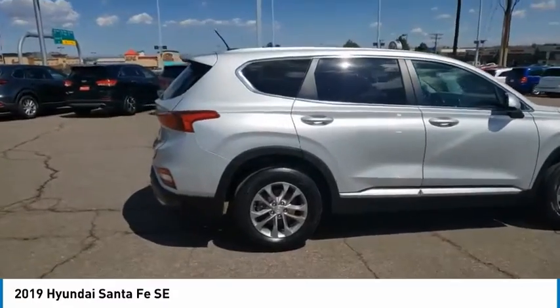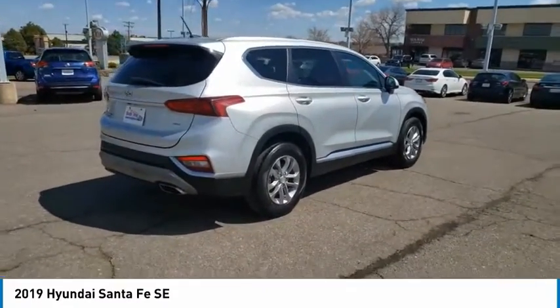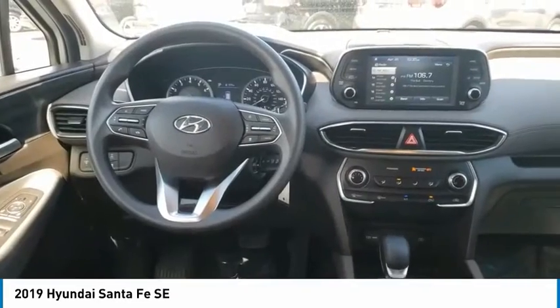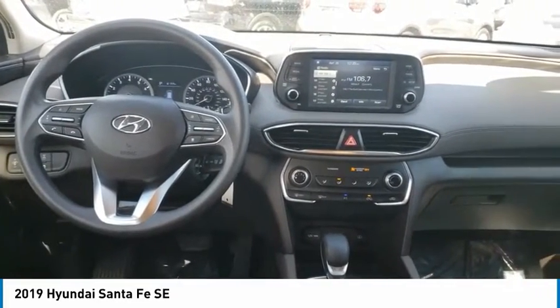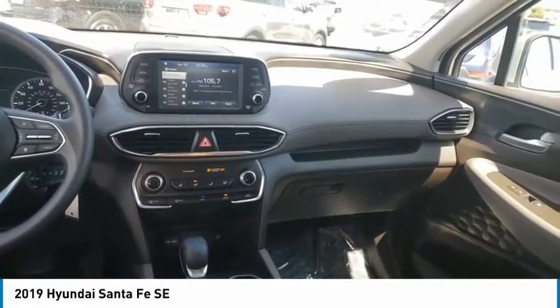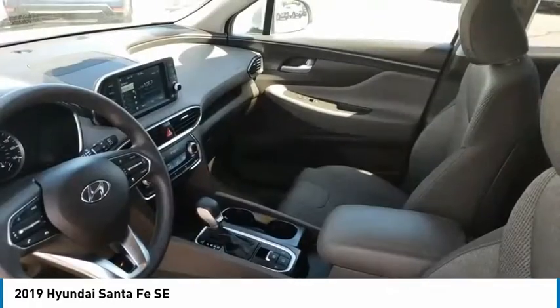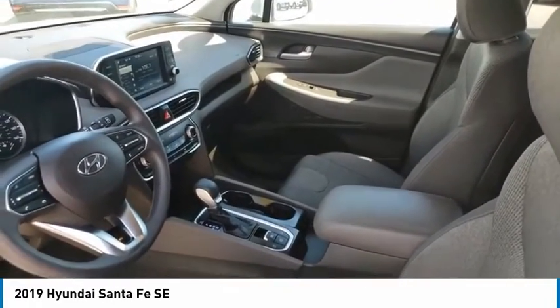This vehicle has less than 35,000 miles. Here are some of this vehicle's great options: tire pressure monitor, blind spot monitor, all-wheel drive, aluminum wheels, rear spoiler, brake assist, traction control, stability control, daytime running lights, privacy glass. Drive away with a great deal on this vehicle.